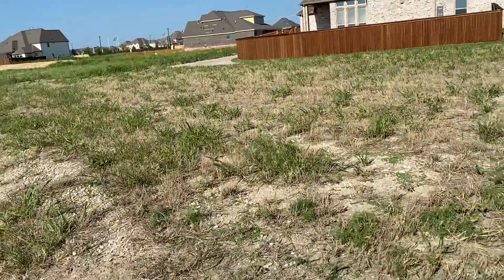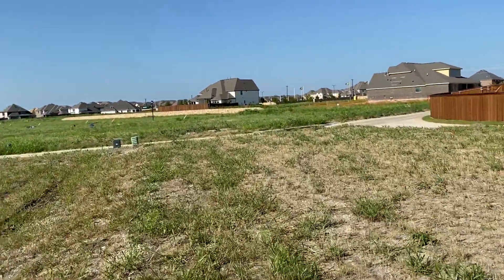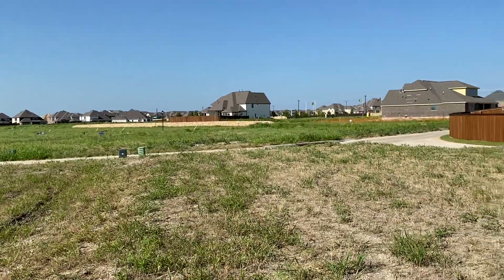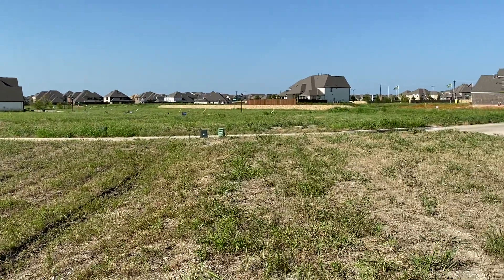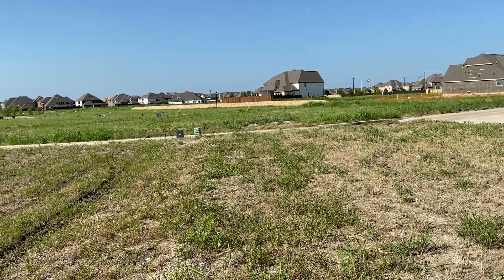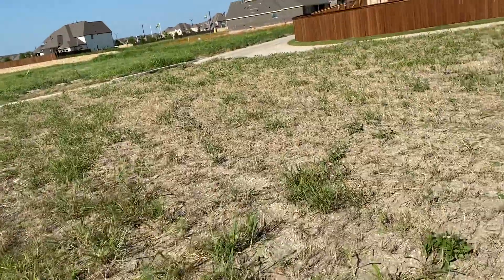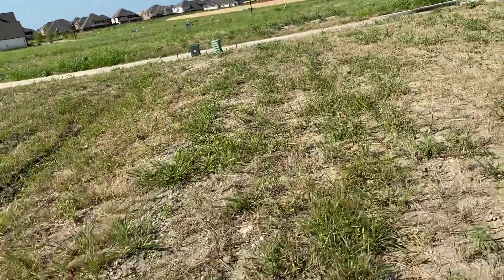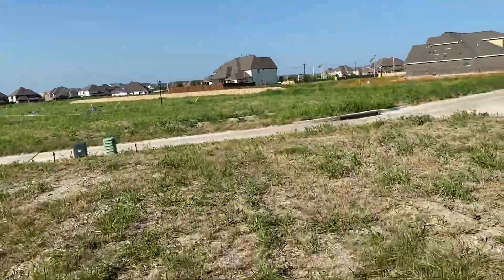Those are homes in the back. This right here is the alley, so you would have homes behind you. That's another phase — actually, that's another builder. That's why American Legend doesn't want to talk about it.